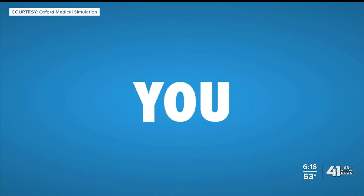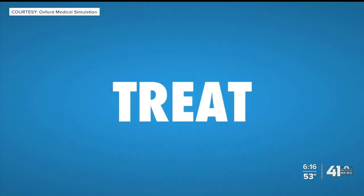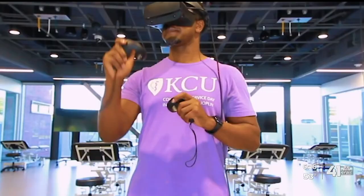KCU executives insist virtual reality and augmented reality will never take the place of professors or student experiences with real patients, but they believe it's the new paradigm to better prepare the next generation of doctors. Although we're doing it differently, we're still meeting the standards that have been set for medical schools and for our clinical rotations.